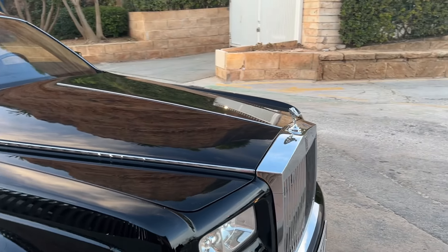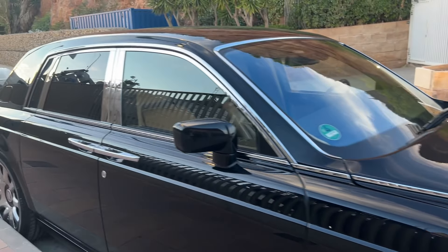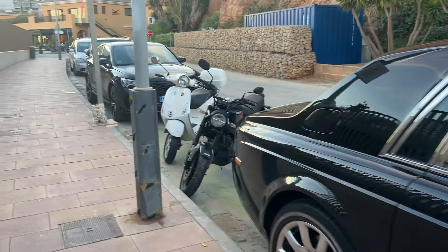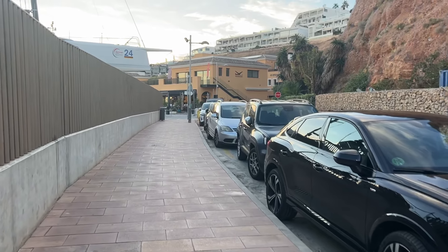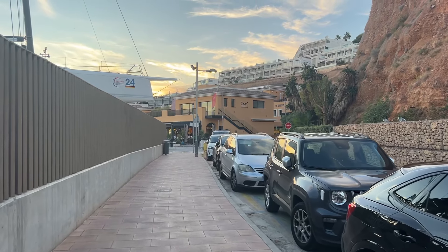As we come into Porto Portales, I've seen our very first Rolls-Royce. You don't often get Rolls-Royces over here on the island, but if you're going to find any kind of nice car, I guess you're going to find it over here in Porto Portales.